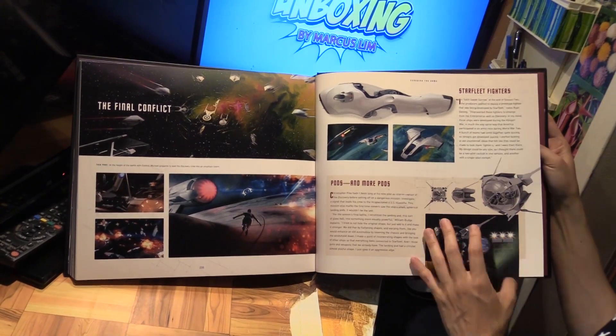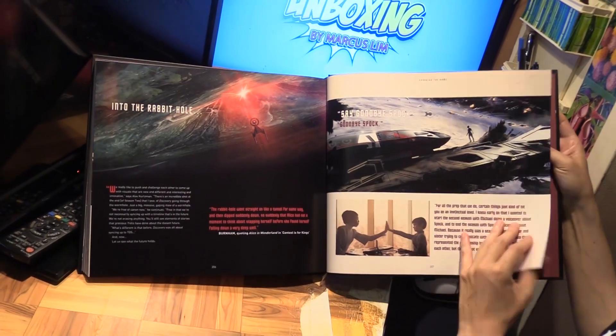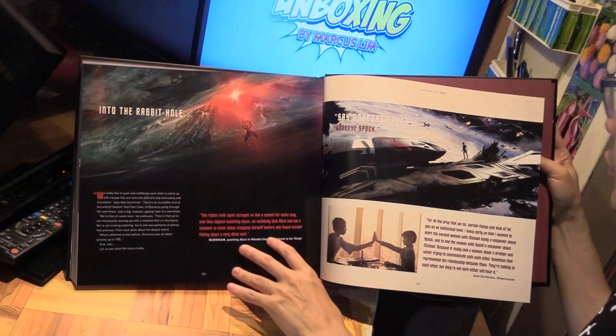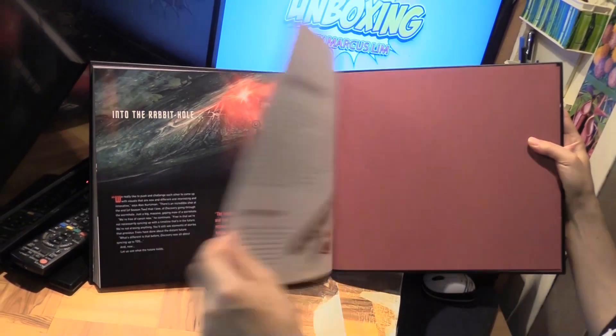Final Conflict — this is when they all jumped into the future. And Goodbye Spock — right before she jumped. There's this really touching scene between Michael and her half-brother Spock.